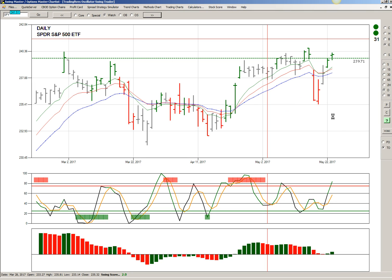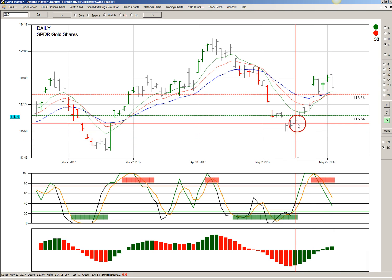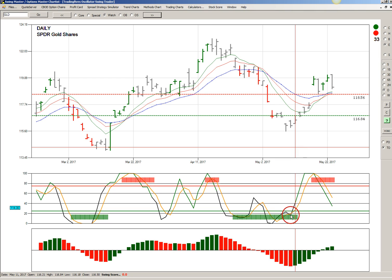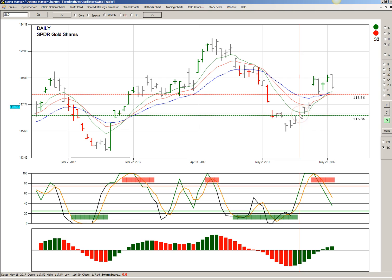The next one we're going to look at is GLD, the gold ETF. We can see that GLD made a bullish reversal from the oversold zone back on May 12th, and had a signal price of $116.84, which executed the next day on the 15th — which was Monday — when that bar made a higher high than the signal bar and closed higher than the signal bar, right on the price.